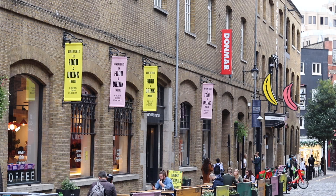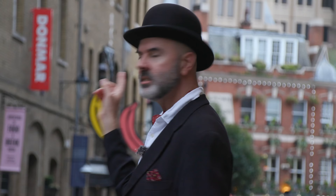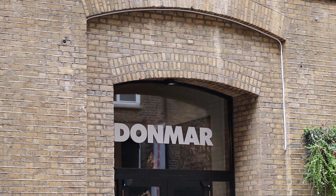In case you're wondering why there are all these bananas on the side of the buildings over there — I think that's a reference to when that was a banana ripening warehouse. Bananas sold presumably at the Covent Garden fruit market. But then in 1961 it was bought by Donald Albert and Margot Fonteyn, the famous ballerina, and they turned it into the Donmar Warehouse — the famous theatre. That's what Donmar is: Donald Albert and Margot Fonteyn.